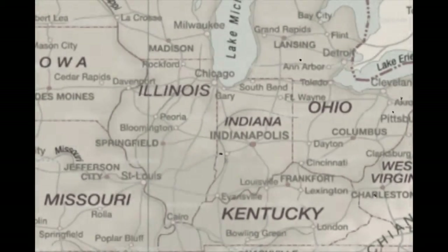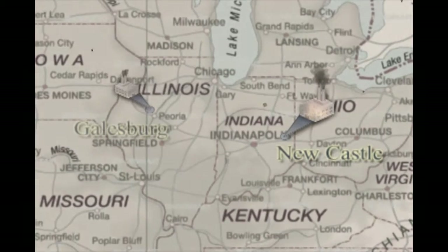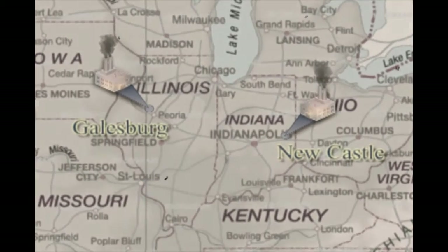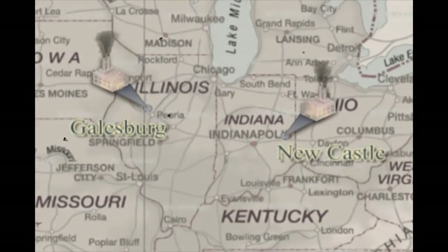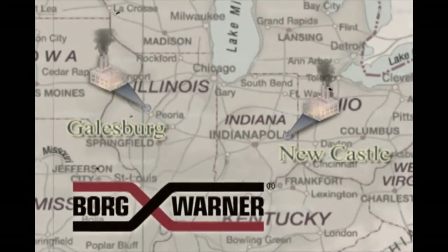In January 1929, the rolling mill in New Castle, Indiana, and its sister mill in Galesburg, Illinois, became the first acquisition of the newly formed automotive supplier Borg-Warner Corporation, owners of the mill until the 1970s.